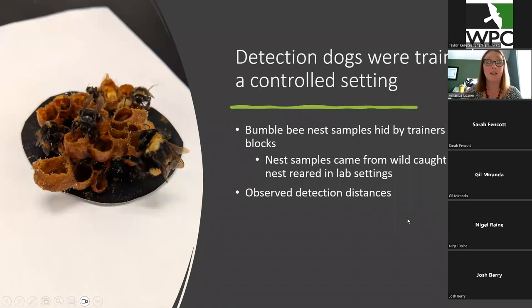So because nests are so hard to find, we wanted to use detection dogs to help us locate some nests so we can study more about the nesting biology of bumblebees. The detection dogs were trained by the company Working Dogs for Conservation, based out in Montana. They trained on the wax, honey pots, and nesting material by hiding the samples in cinder blocks and using standard training protocols for scent detection for dogs.